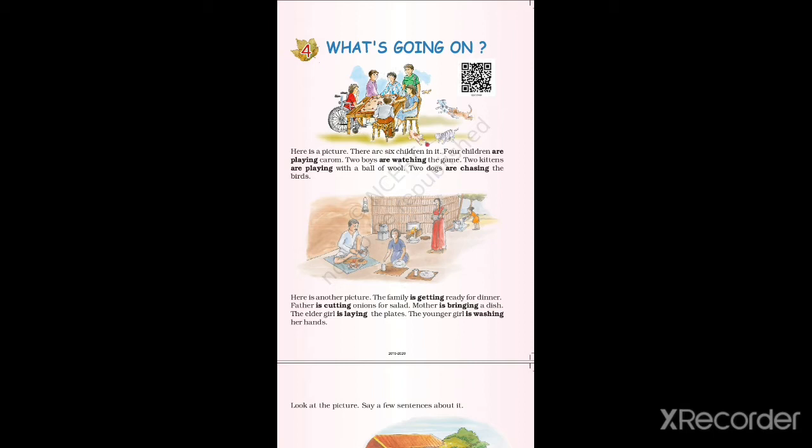Two kittens are playing with a ball of wool. Down there, two small kittens are playing with a ball of wool. Now, two dogs are chasing the birds — two small dogs are chasing the birds. Now children, look at the picture nicely and see what each one of them is doing.